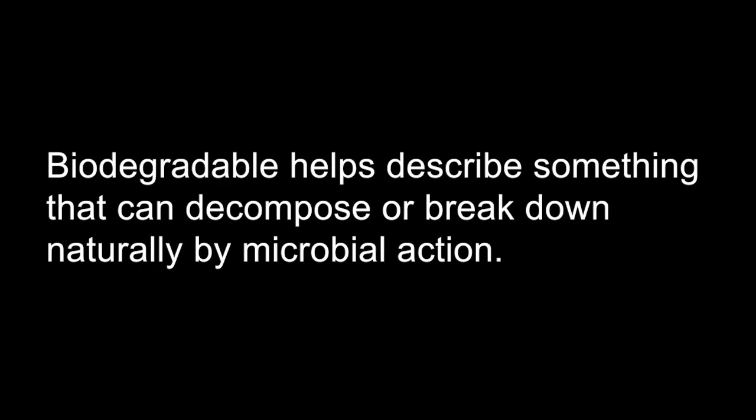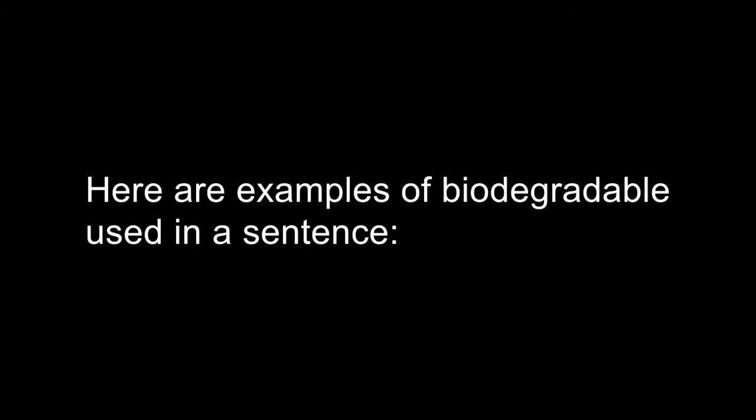Biodegradable is an adjective. An adjective helps describe a noun. Biodegradable helps describe something that can decompose or break down naturally by microbial action. Here are examples of biodegradable used in a sentence.